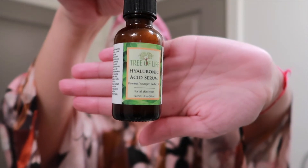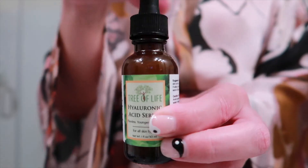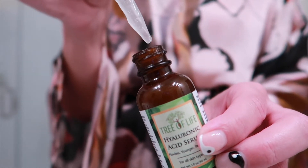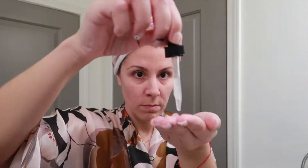Next, I'll go into my serums — my hyaluronic acid serum. This is from the Tree of Life. I found this on Amazon; I've heard really great reviews about it and I've been using it now for about four years and I really have enjoyed it, no complaints. It has a watery texture, so it's not super sticky. I pat it all in all over my face, then do another squirt and make sure to cover my neck and chest area, because we cannot forget about those very important parts.